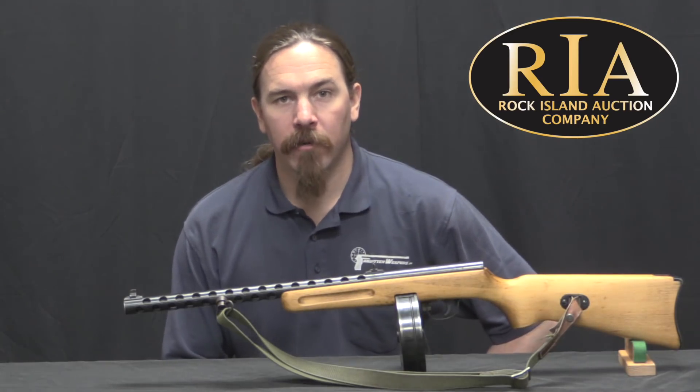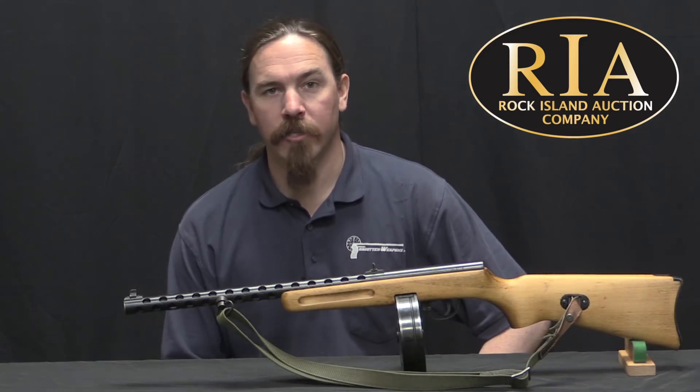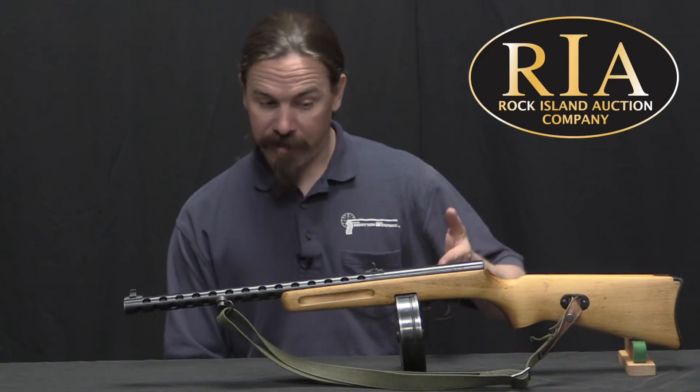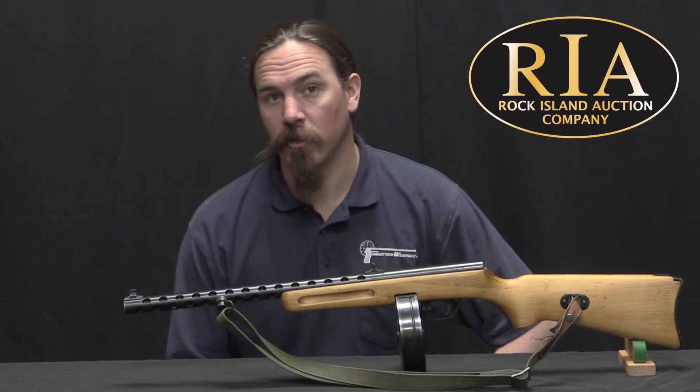Hi guys, thanks for tuning in to another video on ForgottenWeapons.com. I'm Ian McCollum, and I'm here today at the Rock Island Auction Company taking a look at some of the guns that they are going to be selling in their upcoming February of 2018 regional auction.